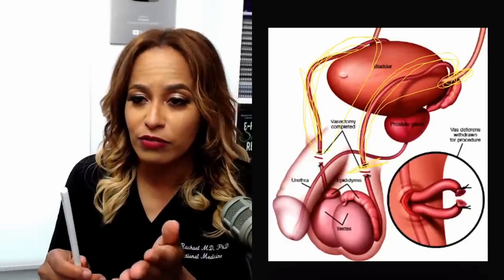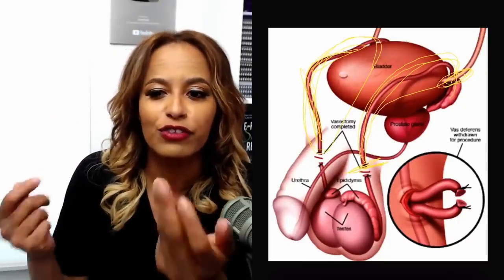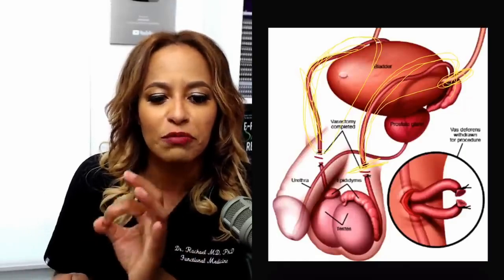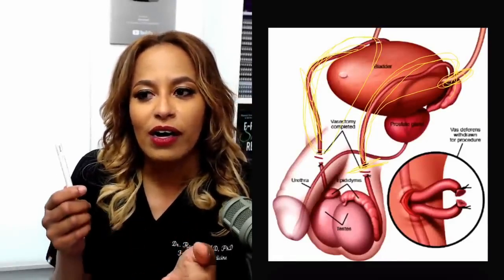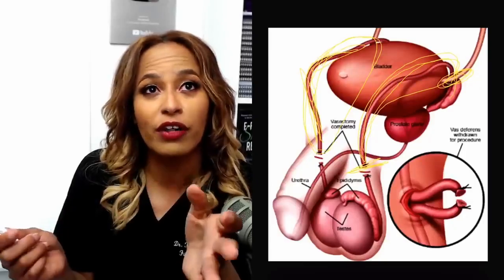I also want you to be clear that testicles usually shrink after a vasectomy. It may not be noticeable to you, but you'll start to notice a little bit of atrophy or shrinkage of the testicles. It never made sense to me how we could tell patients nothing will change, testosterone levels won't change, blood flow levels won't change — but we will have some shrinkage of the testicles.